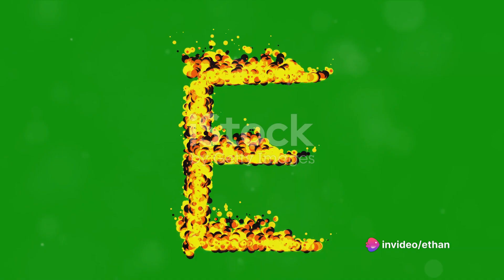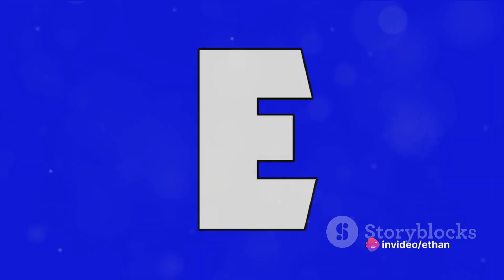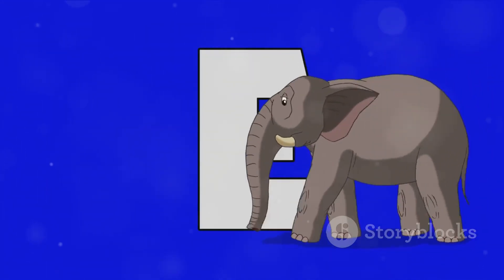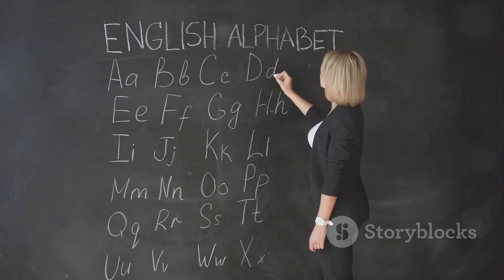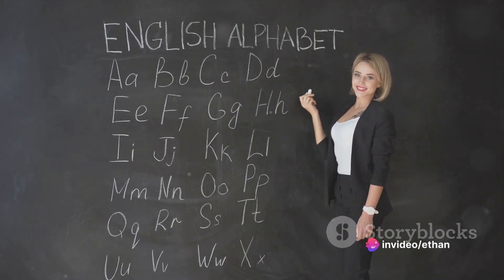Fast forward to the present day, where E reigns supreme in the English language. It is the most commonly used letter, appearing in 11% of all words. E is so versatile — it can be silent, it can change the pronunciation of other vowels, and it can even create an entirely different meaning when added to the end of a word.